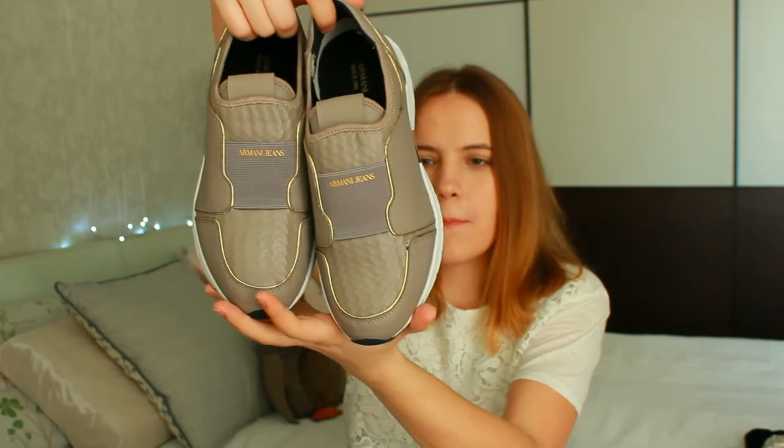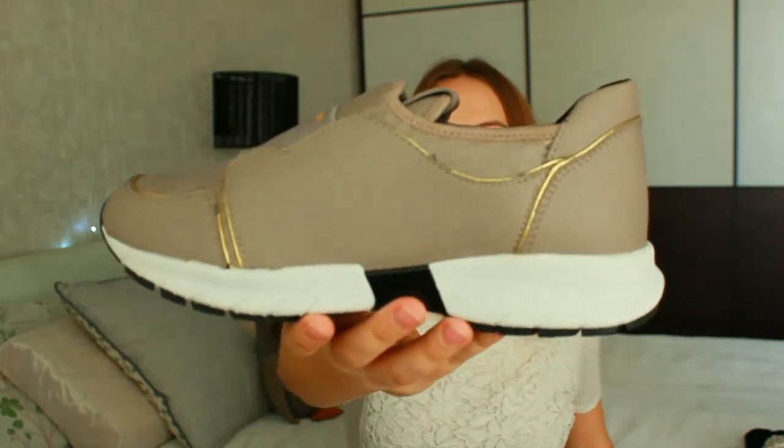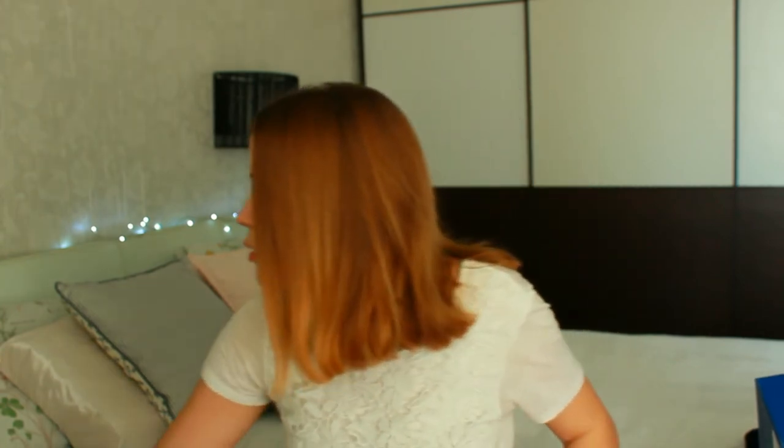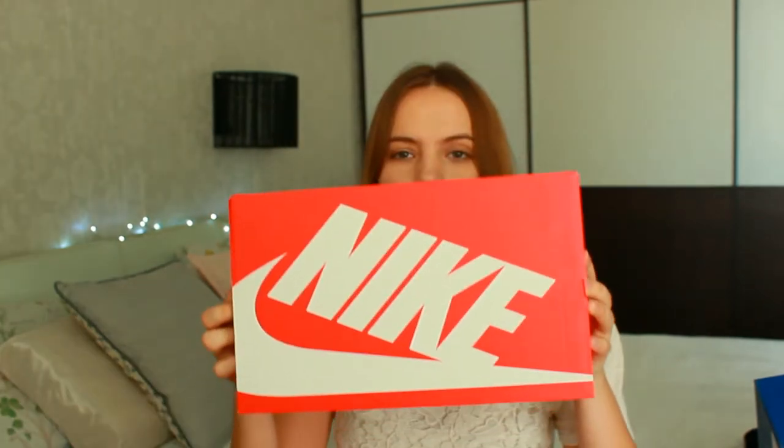Let me show you one. I really like that they are not overly sporty — they are rather classic. I will wear them with trousers, but they are still sneakers. They are brand new, I haven't worn them yet. I really like these ones. The last item from this haul is from Nike.